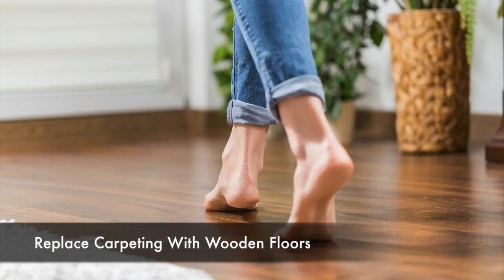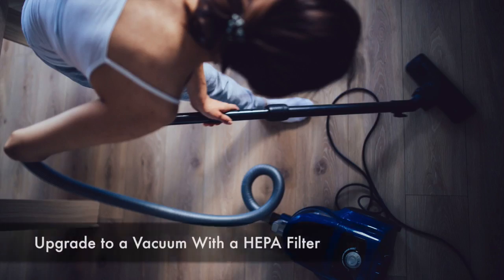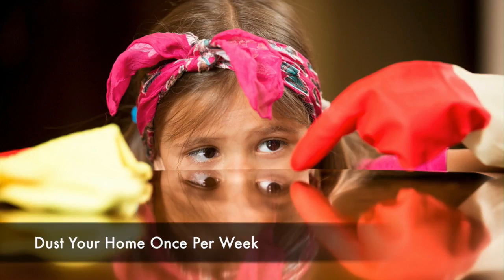Replace carpeting with wooden floors. Use washable window curtains and wash them on a regular basis. Upgrade your vacuum cleaner to one with a HEPA filter. Dust your entire home at least once a week.